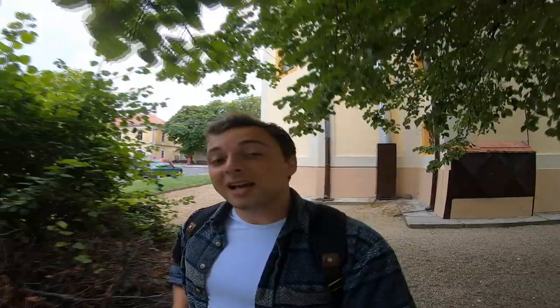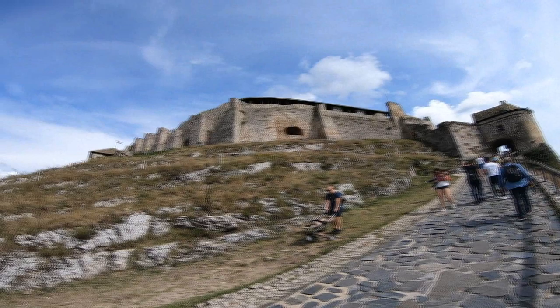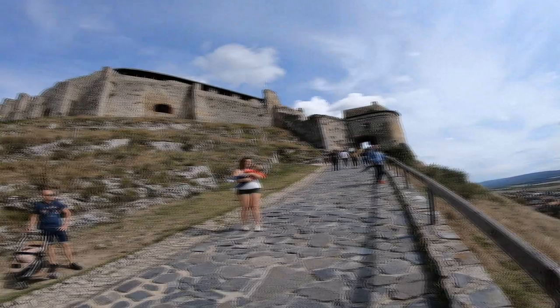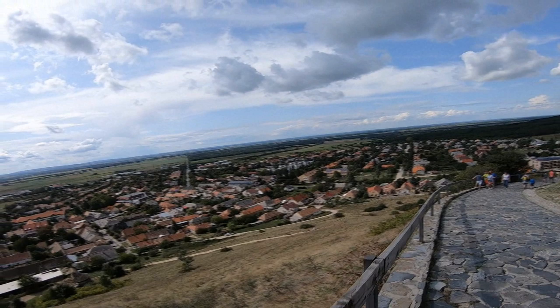This fortress was impenetrable to the Turks and the Mongols, and looking at its location, it doesn't need much explanation as to why this castle on the limestone massif was so defensible. If I sounded out of breath before — well, it's an absolutely very steep hill.